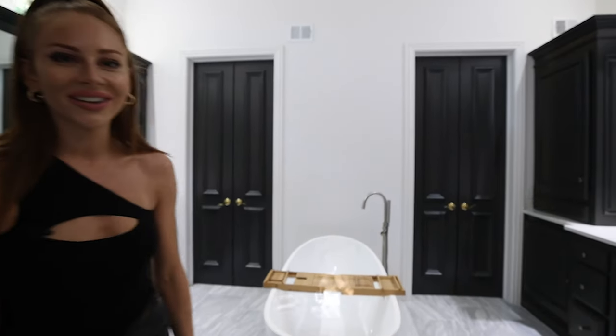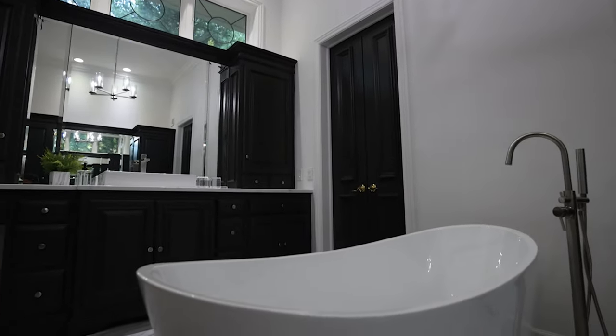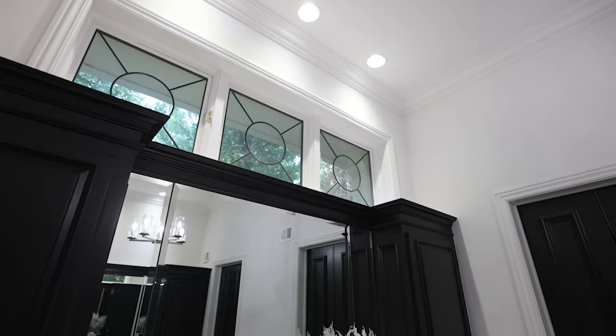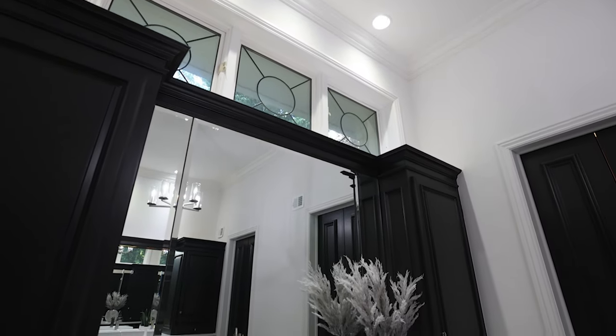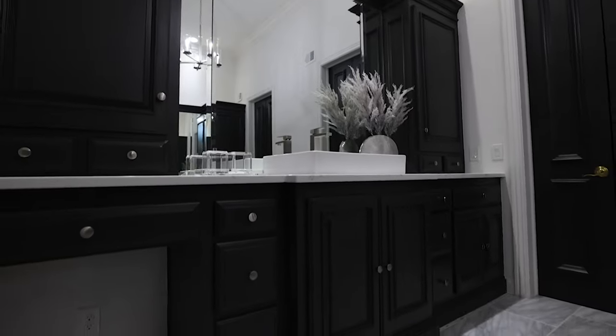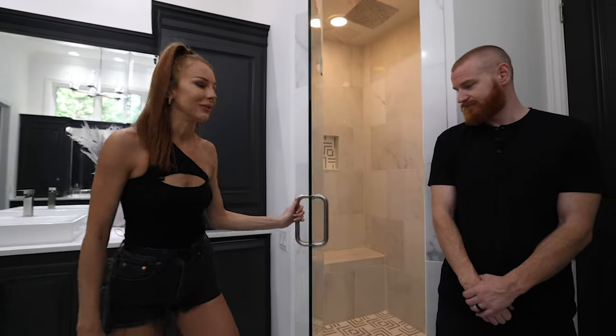Walking into the master bathroom, before it was a classic 90s Johnson County beige. Now it's a fresh and updated space with an amazing freestanding tub that replaced the old drop-in. I kept the existing cabinets and painted them a rich dark charcoal, then paired them with natural marble floors to make the space feel fresh yet classic to tie in with the rest of the home. I continued the marble in the shower for a timeless feel.